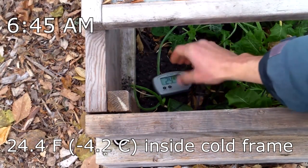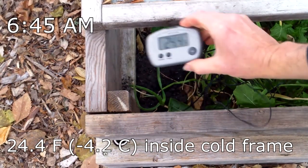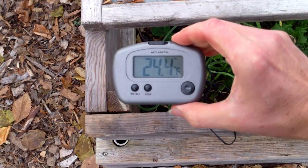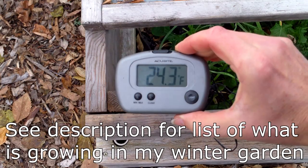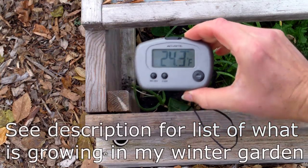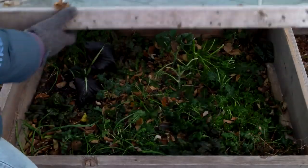On a freezing morning like today, if I didn't know any better, I might think that I've lost my greens to the cold. But fortunately, the cold-hardy plants I'm growing can tolerate not only freezing temperatures, but also repeated bouts of freezing and thawing.